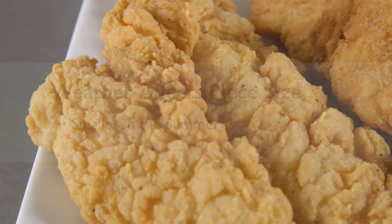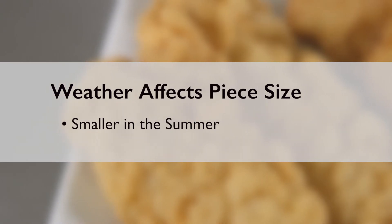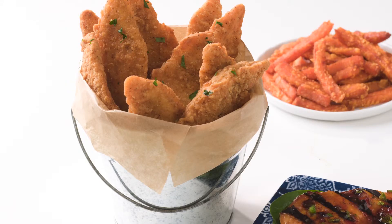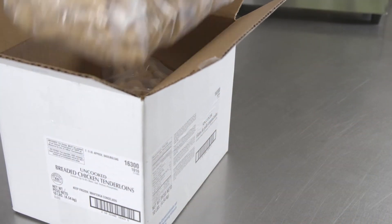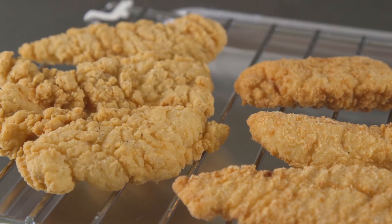As a natural product, the piece size of Silverbrook tenderloins will vary throughout the year. Tenderloins are slightly smaller in the summertime when chickens consume less feed, while the winter season tends to produce a larger tenderloin. Silverbrook brand packs reliable portions year-round, with an accurate size range stated right on the case.